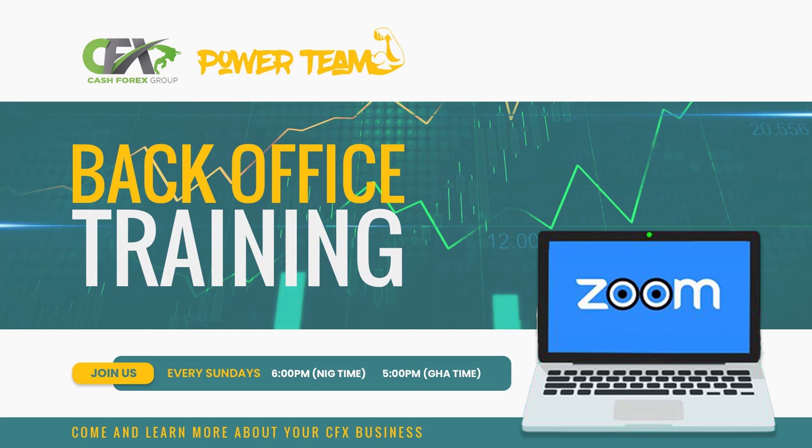Another interesting and exciting thing about this back office training Zoom is that you are free to ask any question bothering your mind, especially how to navigate your CFX business. We have our leaders who are already in the house and always on ground to provide the much needed answers. My name is Ayo and I will be your host today. We thank God for the opportunity to serve and to be of service. So guys, let's go.